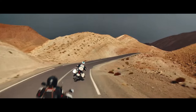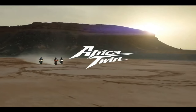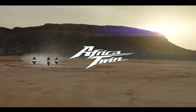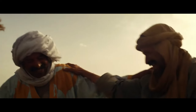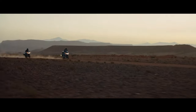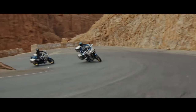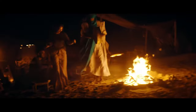Honda has submitted certification data in Switzerland for updated Africa Twin models, with evidence of substantial changes in store for the adventure tourer. The preliminary data is specifically for new Africa Twin Adventure Sports models with both a manual or dual clutch transmission. The certification filings list a new engine code SD13E for the manual Africa Twin Adventure Sports, codenamed CRF1100A4, and the DCT version codenamed CRF1100D4.